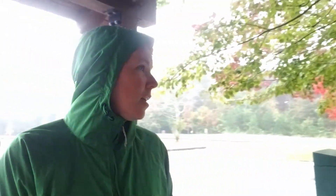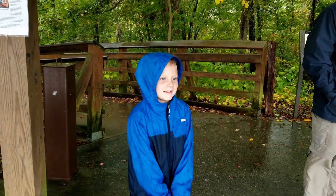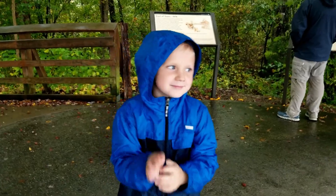All right, we are at Little River Falls, Little River Canyon National Preserve. Henry, what'd you forget about today? It's my birthday. Your birthday? Amazing. Happy birthday, Henry. He's six. All right, big boy.